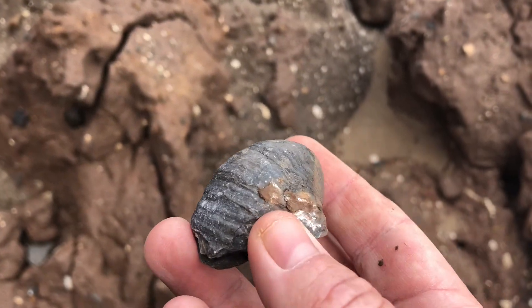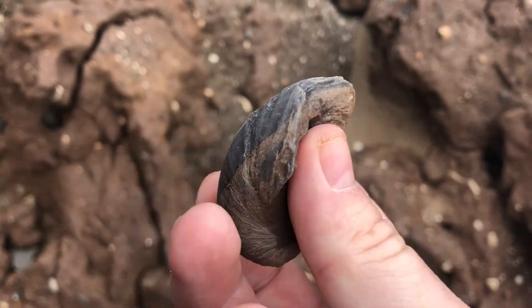That's fossil number two guys, a gryphea, also known as a devil's toenail.